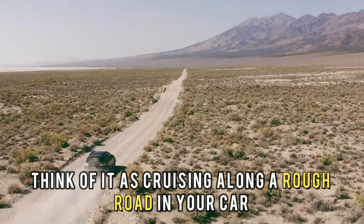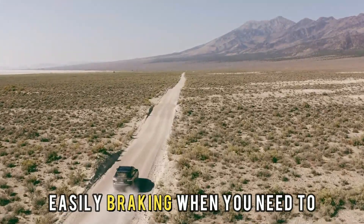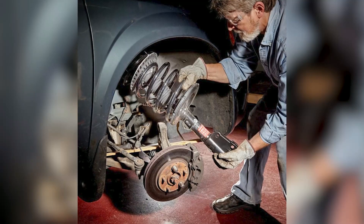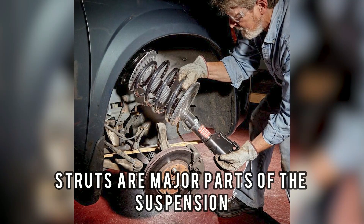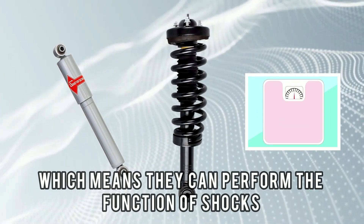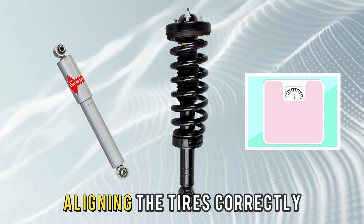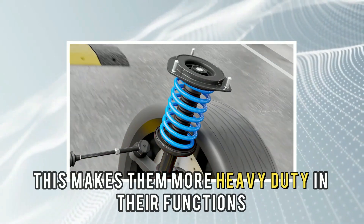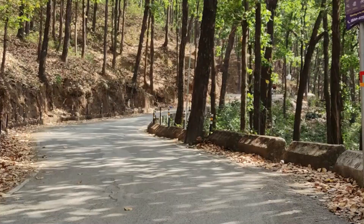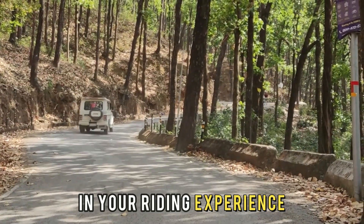Think of it as cruising along a rough road in your car, retaining stability and easily braking when you need to. On the other hand, struts are major parts of the suspension and chassis system, which means they can perform the function of shocks and also support your car's weight by aligning the tires correctly. This makes them more heavy-duty in their functions, and they elevate your comfort by reducing bounce in your riding experience.